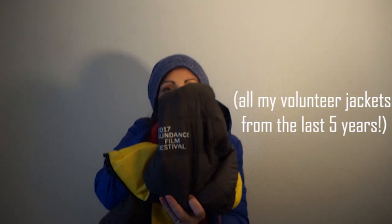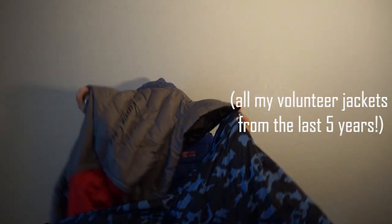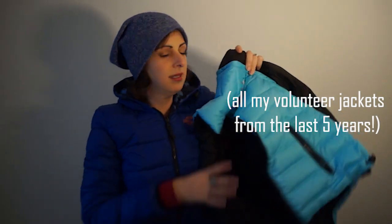Sundance. What do you wear to the Sundance Film Festival? 2018, 2017, 2016, 2015, and 2014 — five years. So I'm just gonna give you a super fast little rundown of what to wear to Sundance.